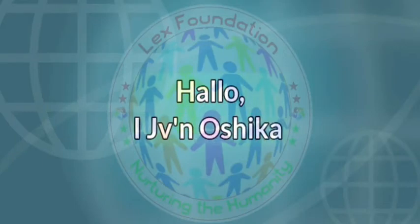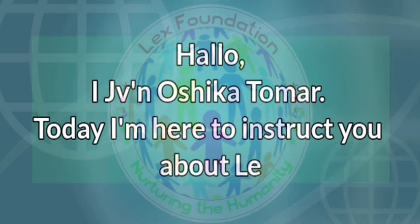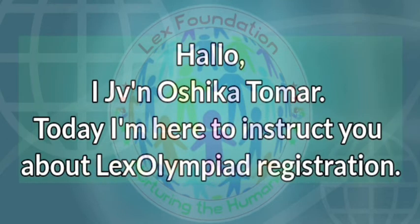Hello, I am JVN Oshika Tomer. Today, I am here to instruct you about Lex Olympiad Registration.